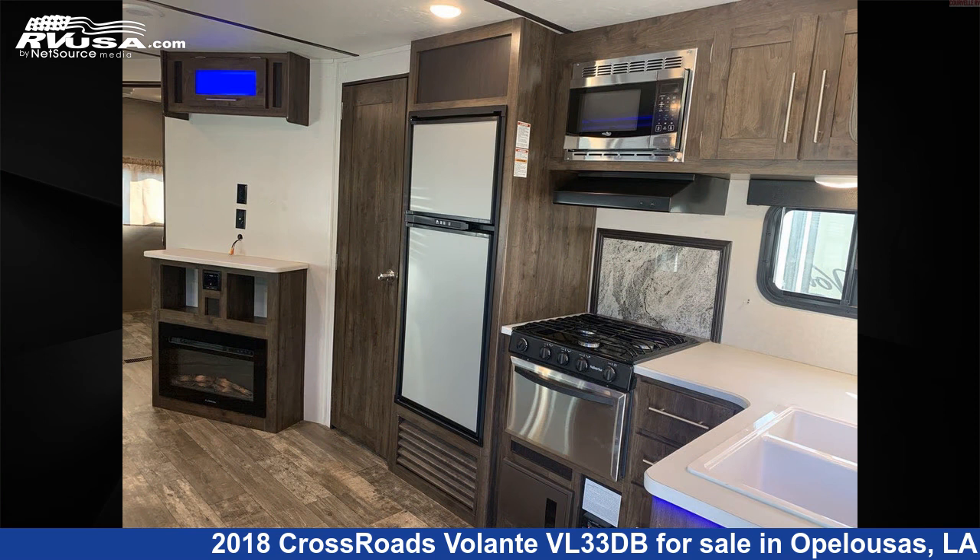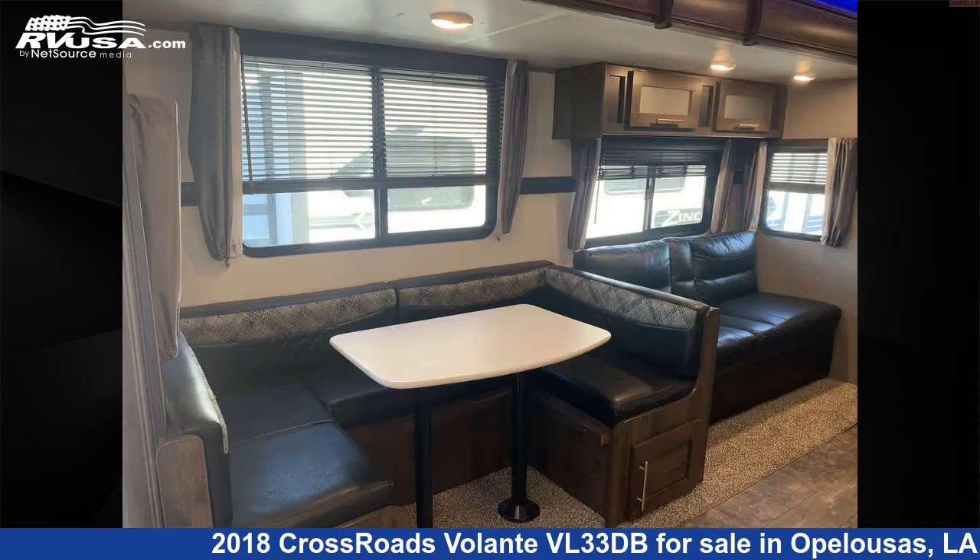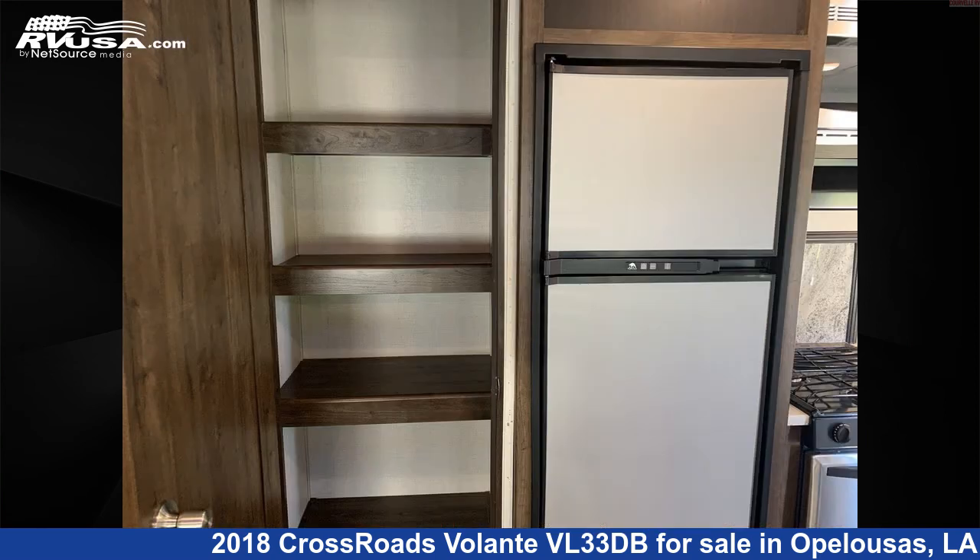The floor plan layout of this travel trailer features a bath-and-a-half, bunk beds, bunkhouse, front bedroom, outdoor entertainment, outdoor kitchen, and two bedrooms.